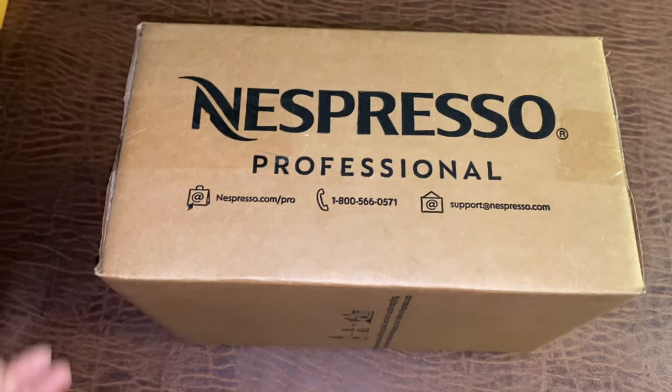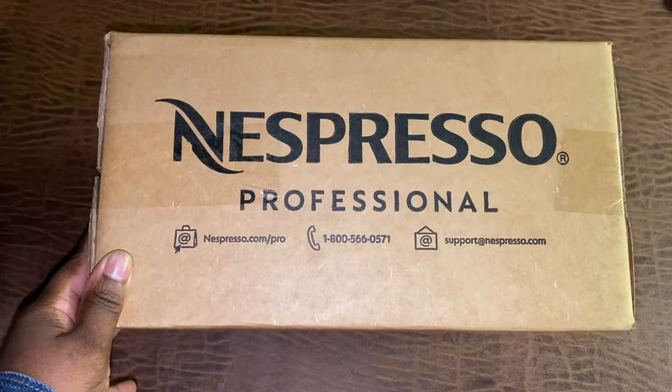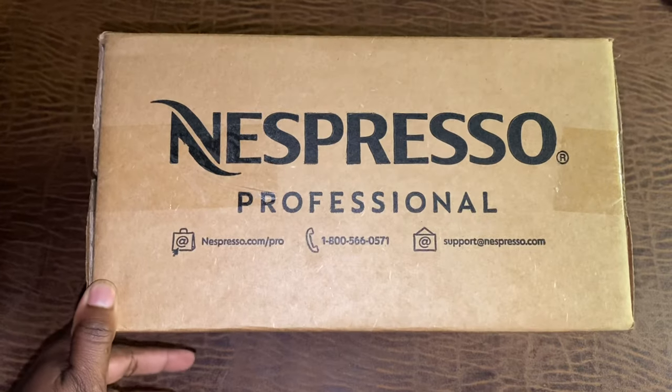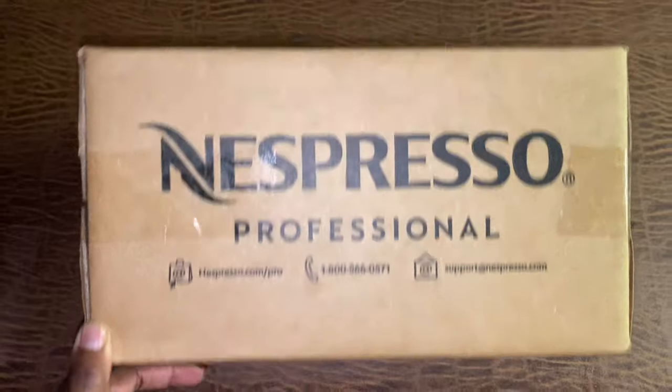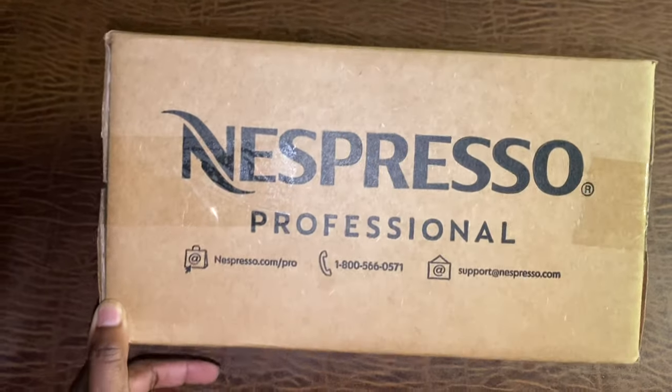I have an order in from Nespresso — I literally placed the order on Sunday and it was here Monday evening, so this was like one-day shipping. Let's see what I got, let's open it up.